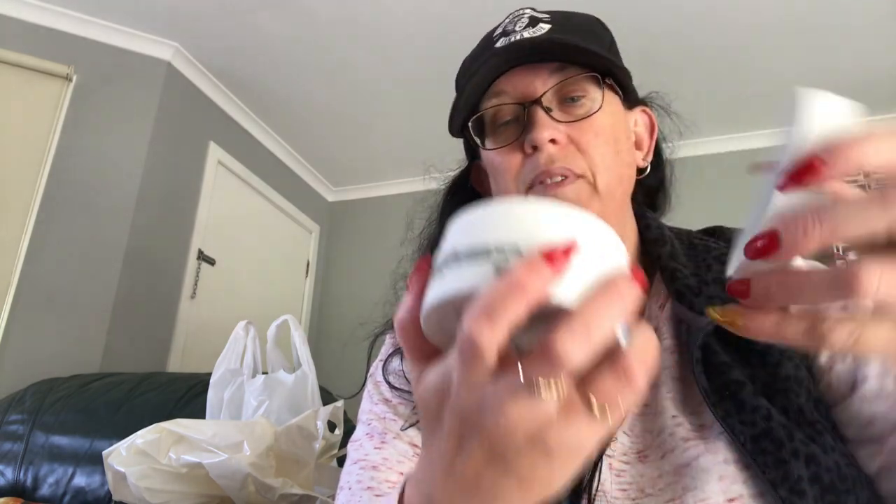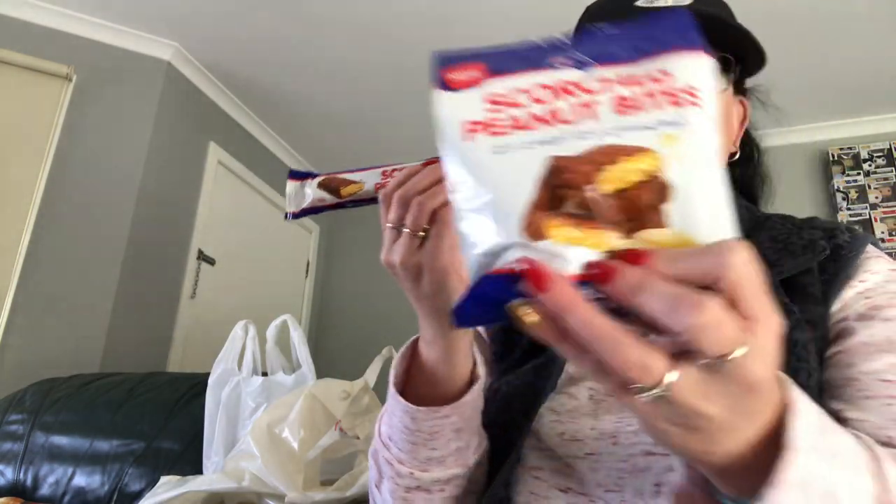I thought I'd try this Tony and Guy Soothing Definition Mask for dry hair. I've never used it before. It doesn't smell too bad. You use it in the shower with wet hair — put it in, leave it for a few minutes, then rinse it out. It's supposed to be really nourishing. Because I have long hair, mine does get pretty dry. I also got some more scorched peanut bits — I saw these ones at the checkout, so I grabbed a packet. And that is it for the Reject Shop.